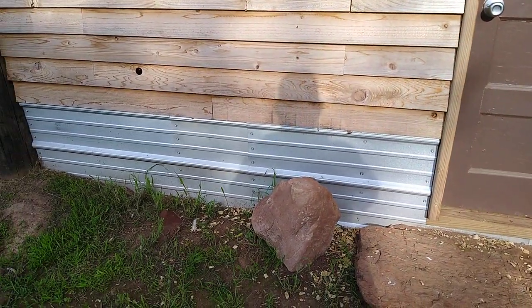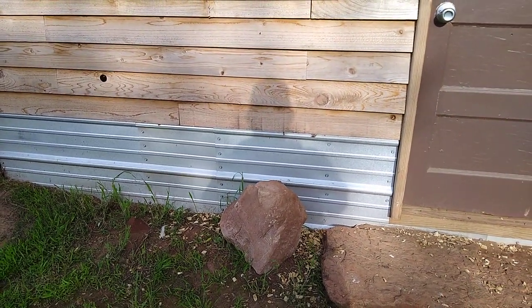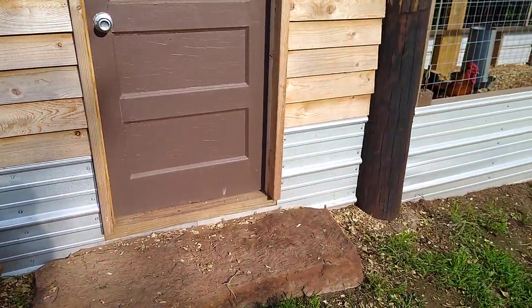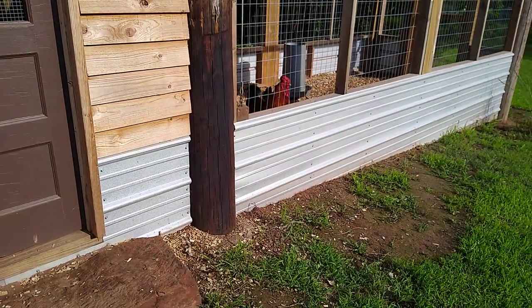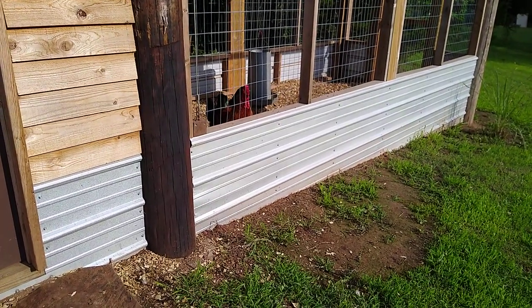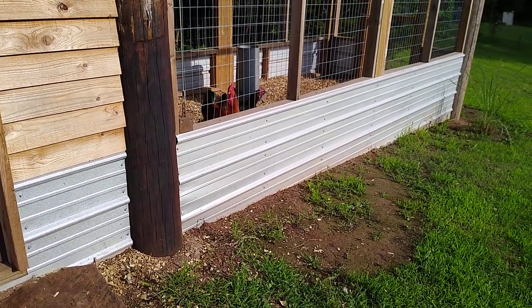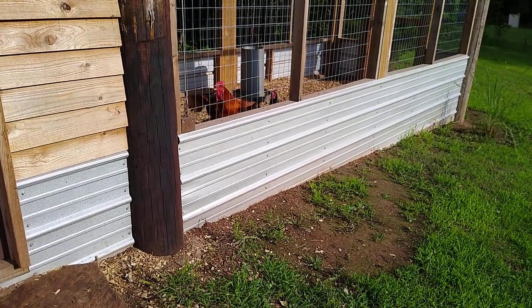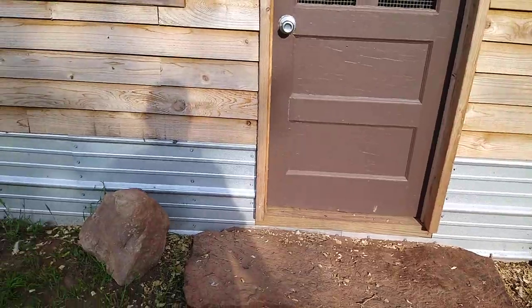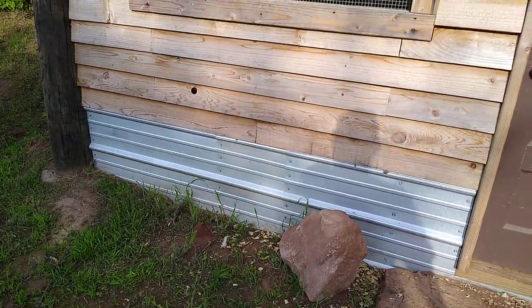The whole thing is rimmed in this metal roofing. These are cut-off pieces — scrap extras from metal roofing projects that one of the hardware stores around here had. They're various lengths but they go underground almost a foot in most places so that when varmints try and dig under, they don't have too much success.